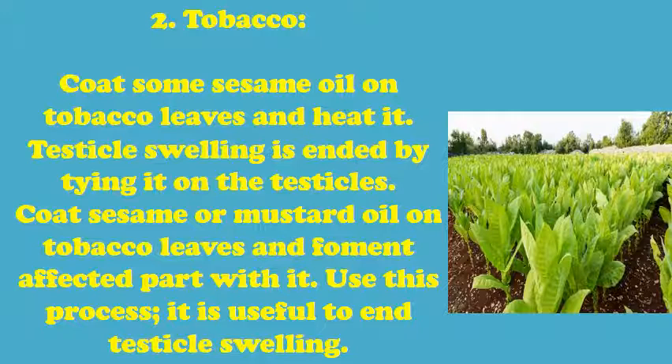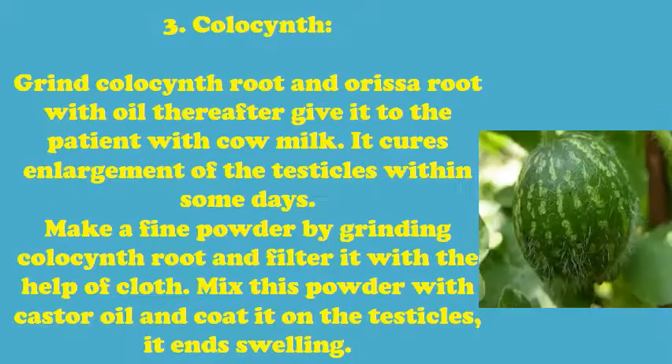Treatment 2 - Tobacco: Coat some sesame oil on tobacco leaves and heat it. Testicle swelling is ended by tying it on the testicles. Coat sesame or mustard oil on tobacco leaves and ferment the affected part with it.